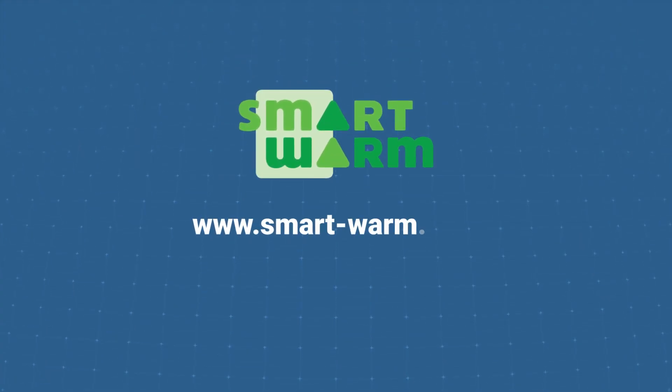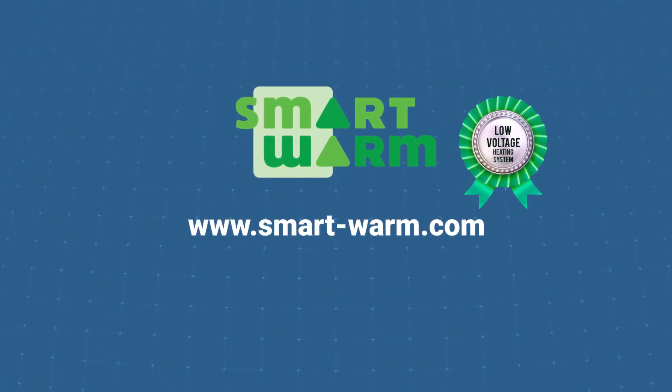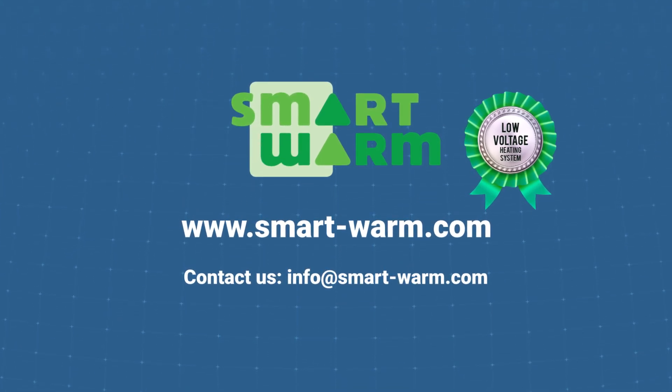For more information and a free quotation, please visit our website at www.smart-warm.com or contact us directly at info@smart-warm.com.